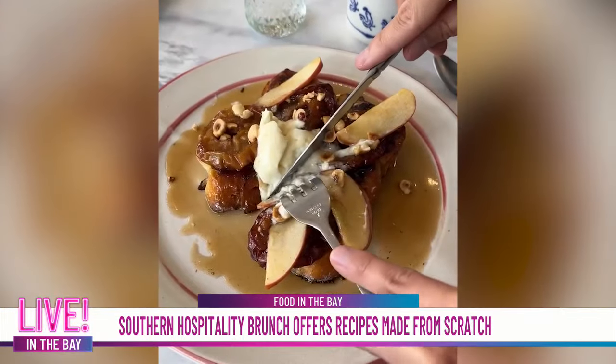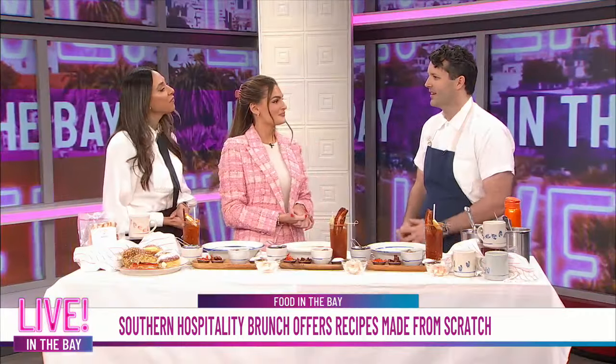You guys just opened earlier this year. Where are you located? Just actually right at the end of February, and we're in Nopa, just two blocks away from Divisadero, one block up from Bob's Donuts. So we're in a really good spot.